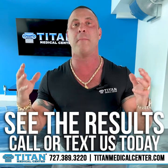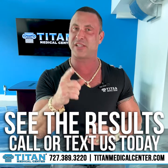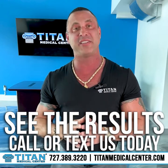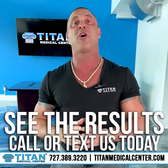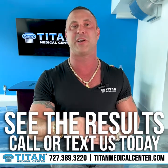Don't take it from me — check it out for yourself. Make sure you're looking after your health, because you are the master of your health and you hold the keys to your body. You only have one temple. If you want help with any blood testing or have questions or concerns, please reach out to us at Titan Medical Center. Call or text us at 727-389-3220 and check out the website at TitanMedicalCenter.com.